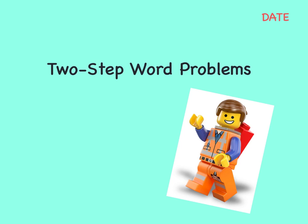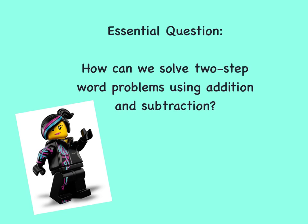Everything is awesome when you solve two-step word problems. How can we solve two-step word problems using addition and subtraction and still be awesome?